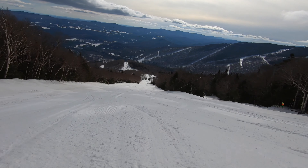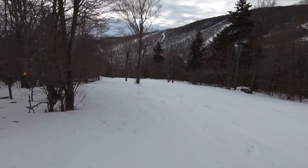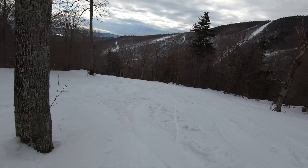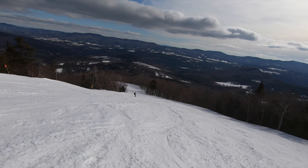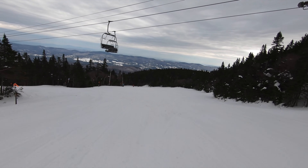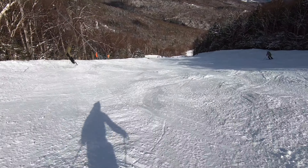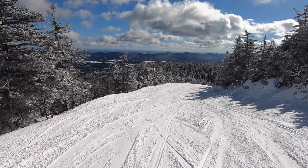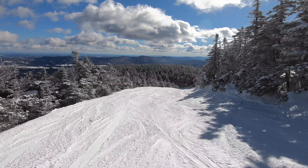Sugarbush really starts to flaunt its strengths at the intermediate level. The gatehouse and North Lynx areas on North Lynx Peak offer some really nice intermediate terrain, including glade runs. The Super Bravo area on Lincoln Peak and North Ridge on Mount Ellen also consist of a ton of blue cruisers. With some very small exceptions on North Lynx and Super Bravo, all of these runs are consistently groomed. Upper mountain blues, especially off Heaven's Gate, North Lynx, and Mount Ellen's Summit Quad, provide some of the best scenic views in Vermont.